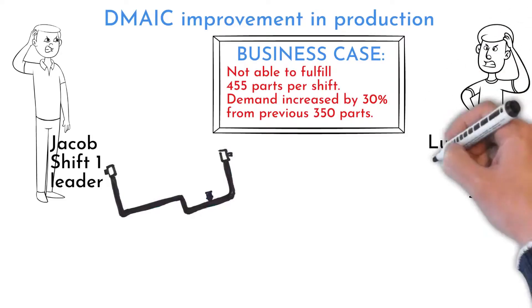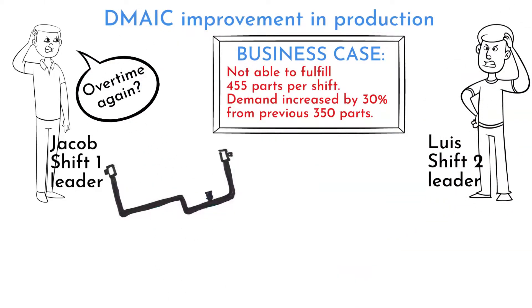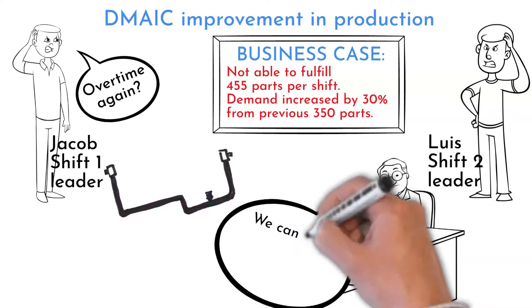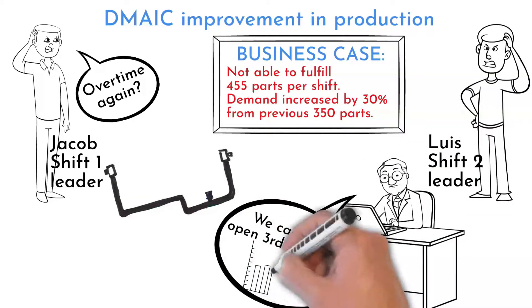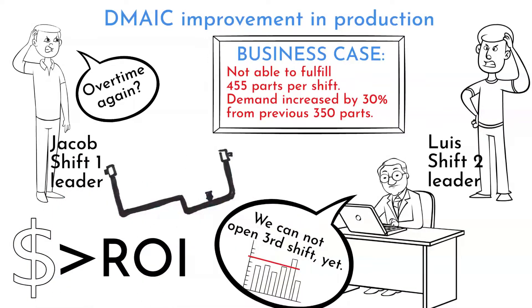Production is running on two shifts. A 30% increase in demand is great, but people working in the process are struggling with overtimes. Management does not want to open a third shift yet, as expenses would not cover the return on investment. However, they are willing to spend $25,000 US dollars on process improvements.